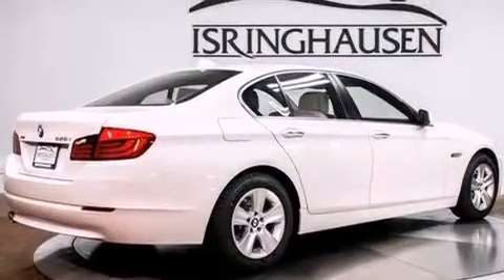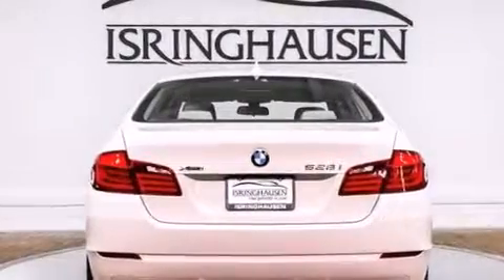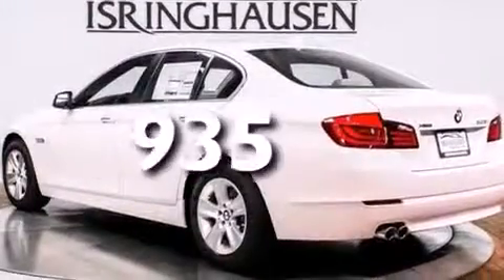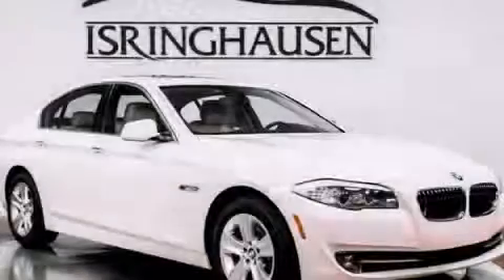BMW individual composition, front and rear floor mats, rear curtain airbags, a pass-through rear seat, and this vehicle has less than 1,000 miles. Contact us today to arrange your test drive.